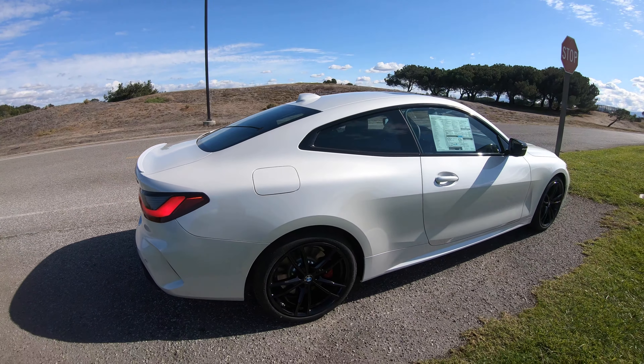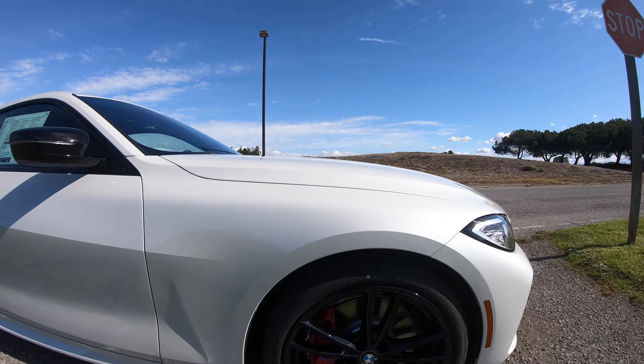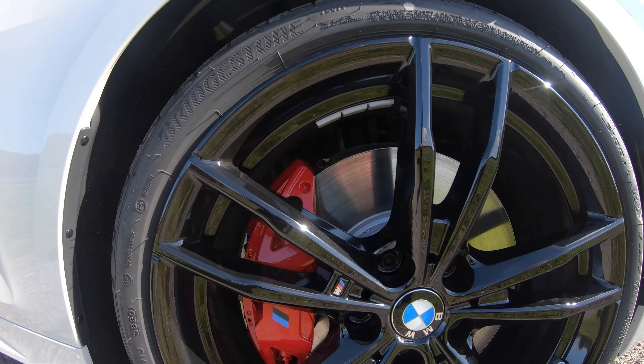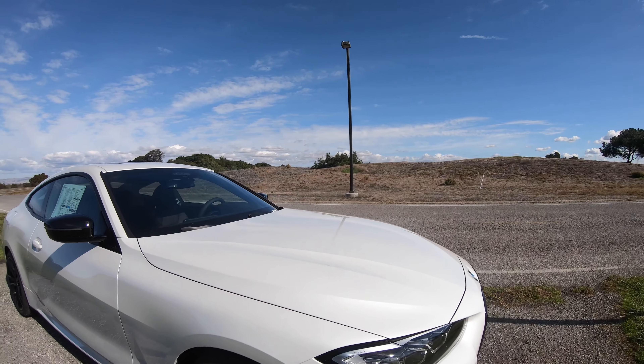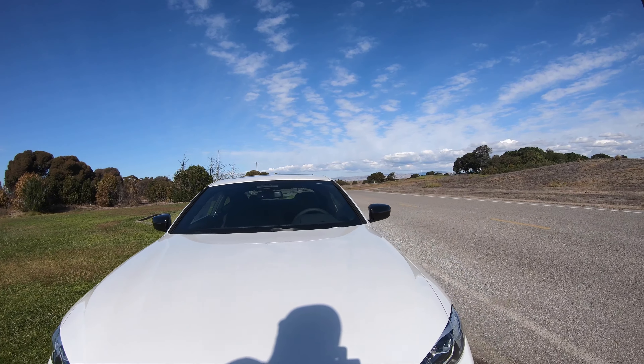Mineral white does sparkle a lot in the sun. Over here is a little better view of the red calipers. BMW is now offering different color calipers as an option, which is a nice choice to have.